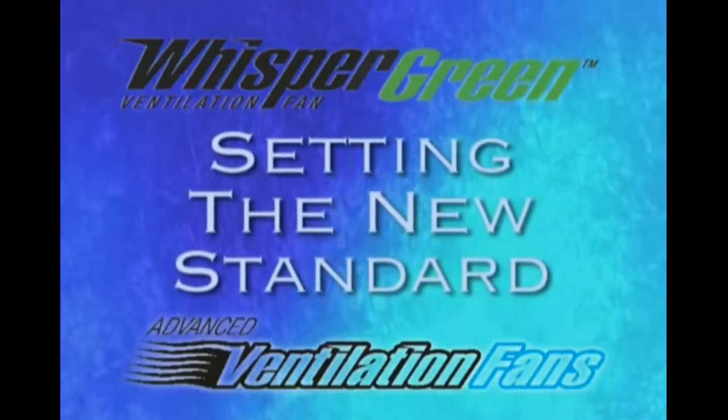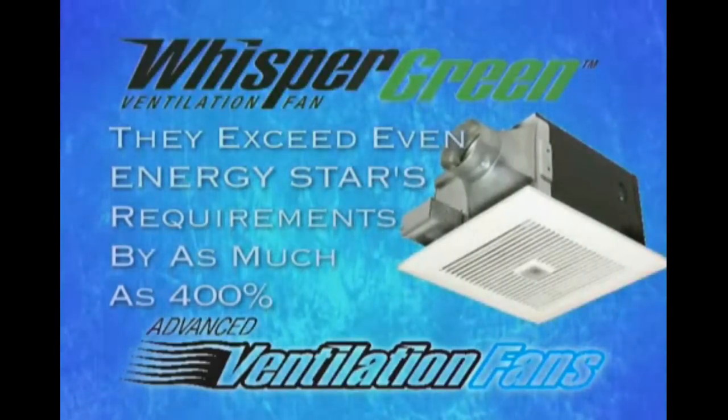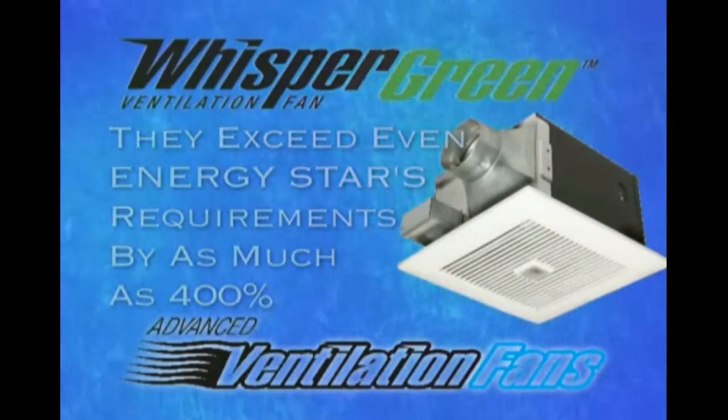our Whisper Green models set a new standard for energy efficiency and exceed even ENERGY STAR's requirements by as much as 400%. And that's just the beginning.